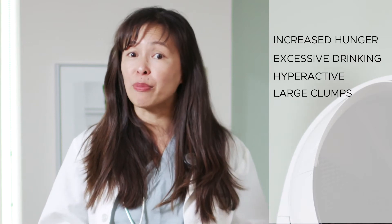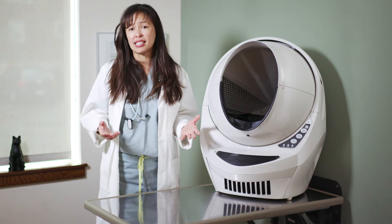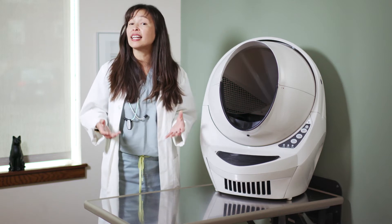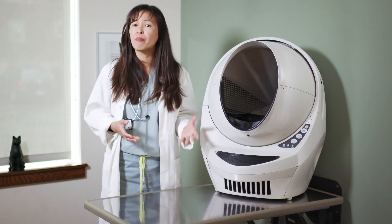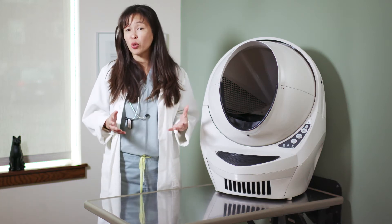The good thing about hyperthyroidism is it's totally treatable. We honestly don't typically see hyperthyroidism until your cat is middle-aged, so typically above seven to eight years of age. It's easily treatable with a few options.